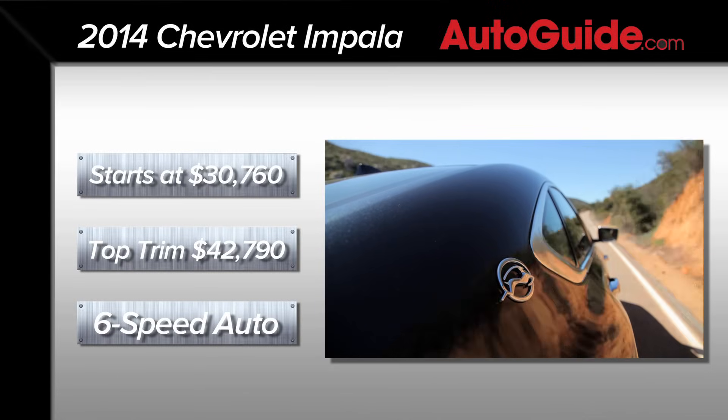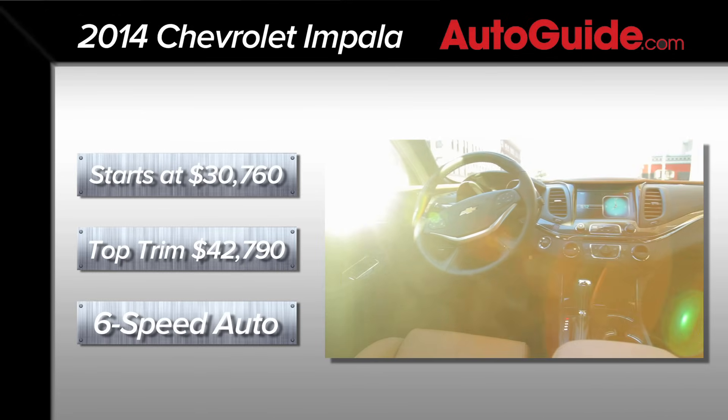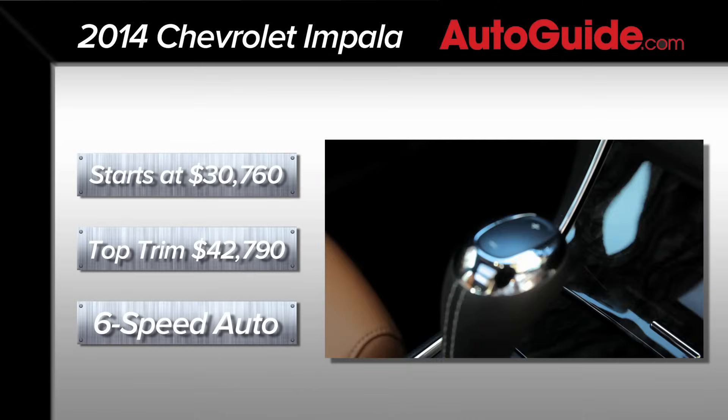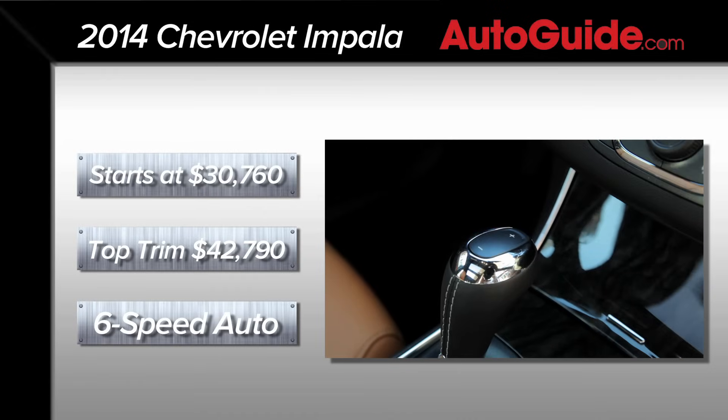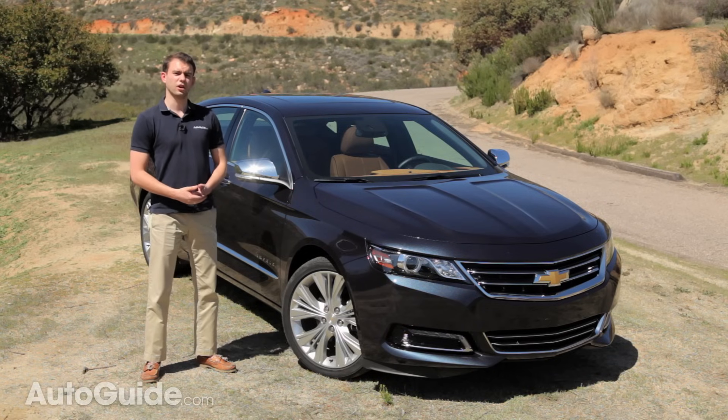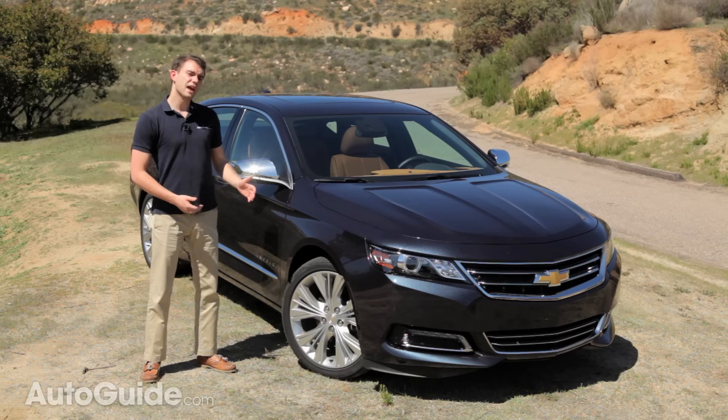Pricing climbs all the way up to $42,790 for the V6 LTZ if you choose to check every option box. No transmission options here though — Chevrolet limits it to a six-speed automatic only. Some of the cars the Impala competes directly with include the Toyota Avalon, the Dodge Charger, and the Ford Taurus.